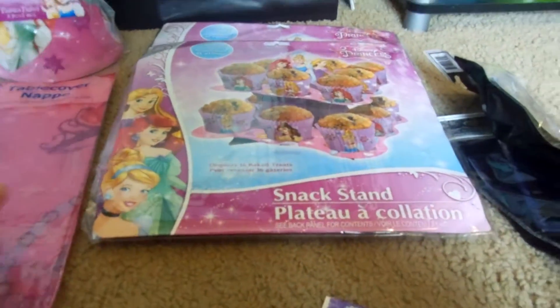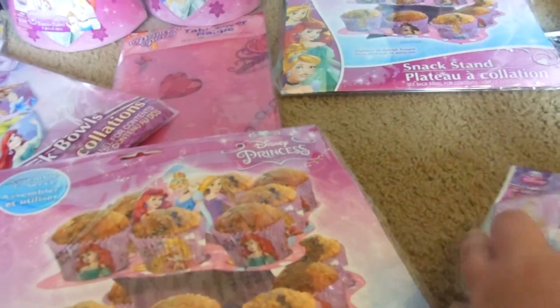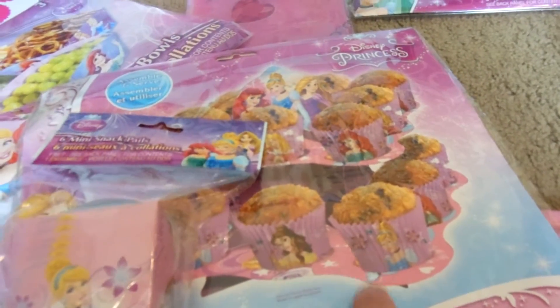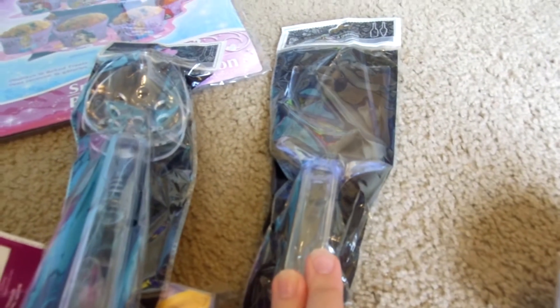And then I got these snack stands to put these little snack pails full with the popcorn. I got two of these just in case. And then I picked up some serving spoons and a cake server.